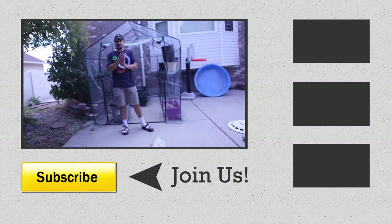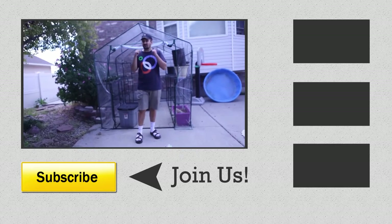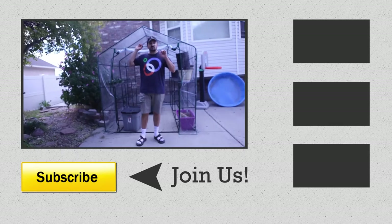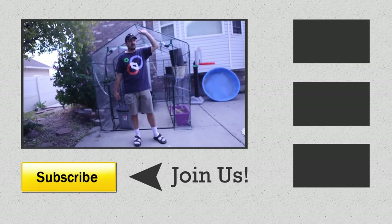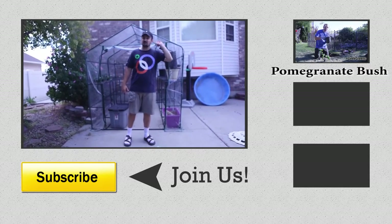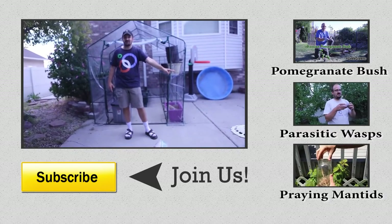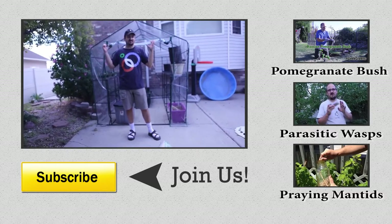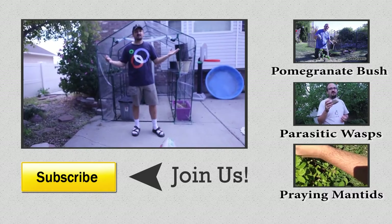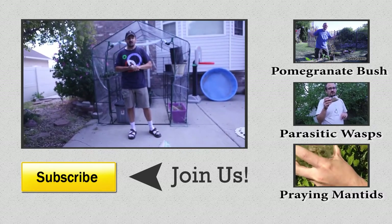Thank you for watching another episode of Geek Greens. Please like the show and subscribe if you want to see more. I've got some great episodes — right over here I've got an episode on growing pomegranates in Zone 6 right here in Salt Lake City, Utah. I've got an episode on parasitic wasps, and I've got praying mantises that I've launched up here. If you want all things geeky and green and some really cool ways to garden, I'm here learning with you guys and I'll show you some really neat things I've learned along the way. So be sure to subscribe and like, and I hope you enjoy the show.